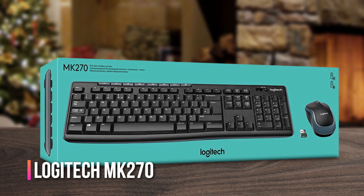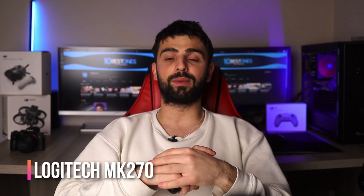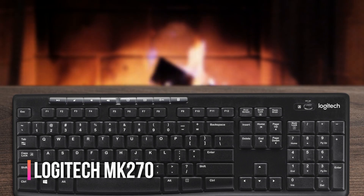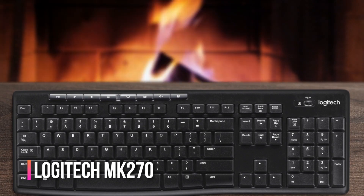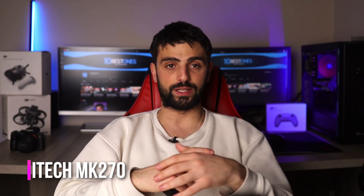This can save you a significant amount of time and effort when working with spreadsheets. One potential downside of the MK270 is that its keys are membrane-based, which may not offer the same level of tactile feedback as mechanical keyboards. However, for the price and convenience of a wireless setup, the Logitech MK270 is a great choice.